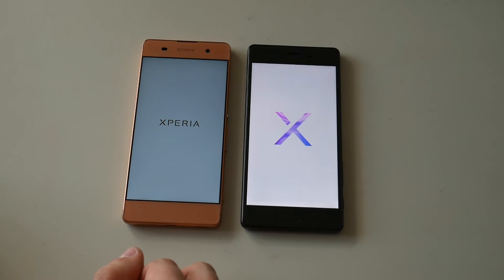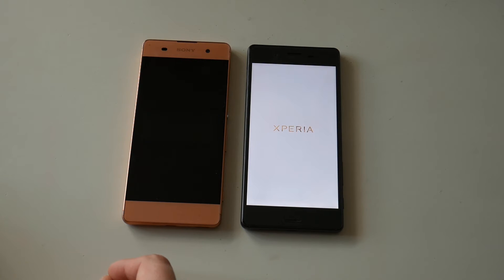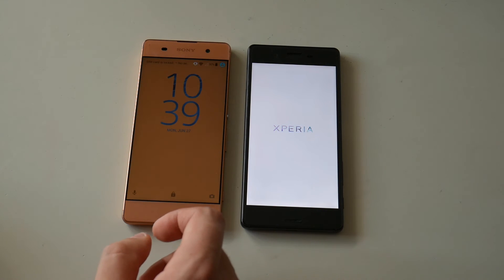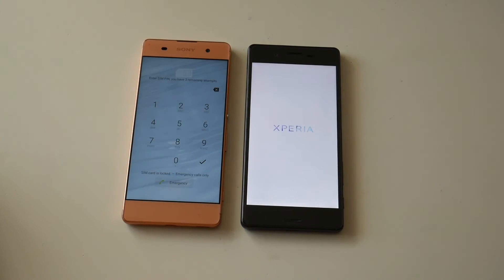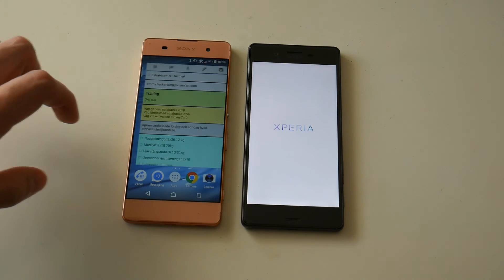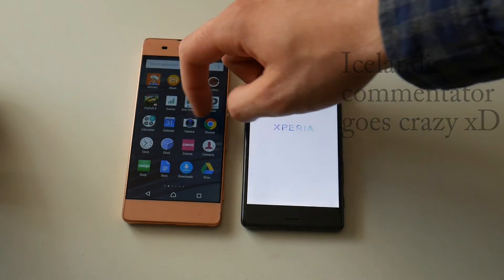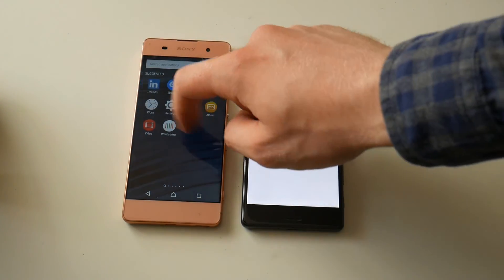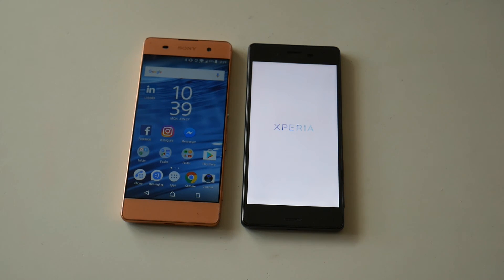So the Xperia X seems to be faster — no wait, whoa! The Xperia XA was faster. Yeah, it's up and running, and the X is still loading.